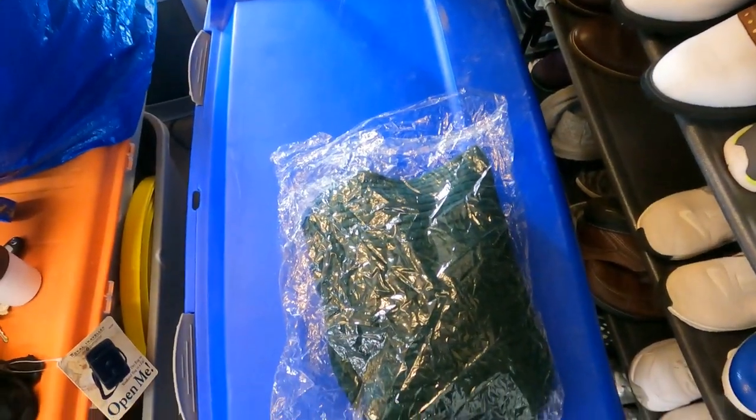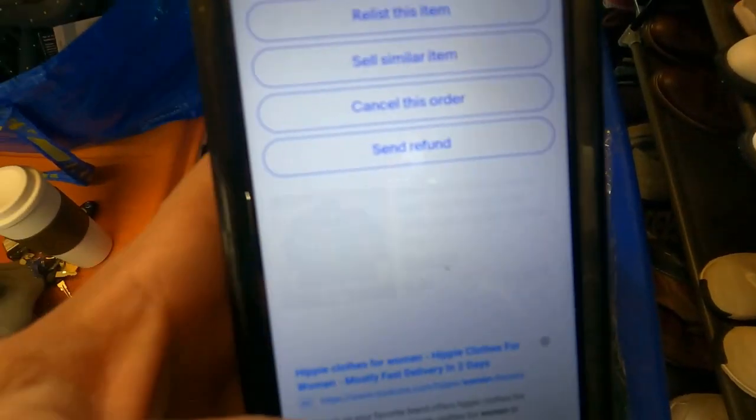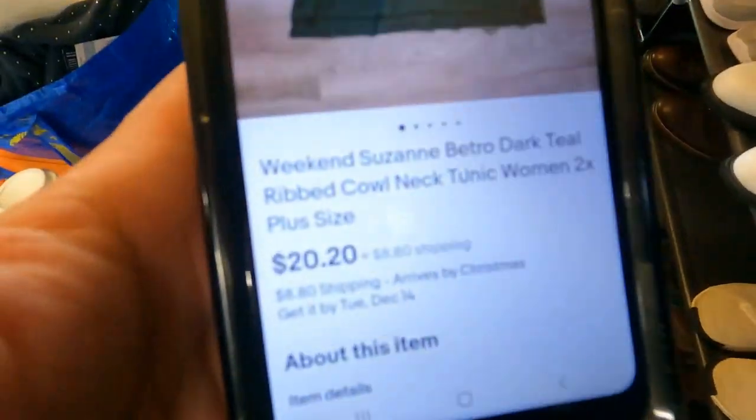Next is a cowl neck sweater. I had it listed for 30 bucks, someone sent a best offer of $20.20 and I accepted. The buyer paid shipping. I had it listed for about two and a half to three months. I paid $1.17 for it in a bulk buyout — same guy I get all my bulk clothing from. Pretty pleased with that return.